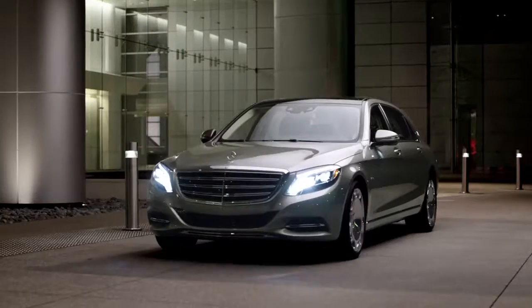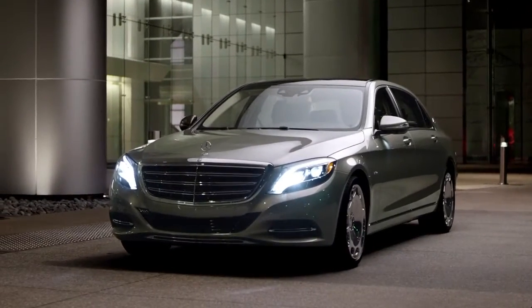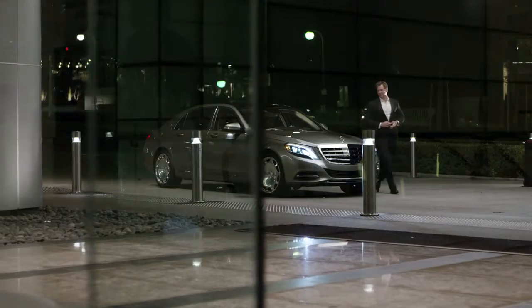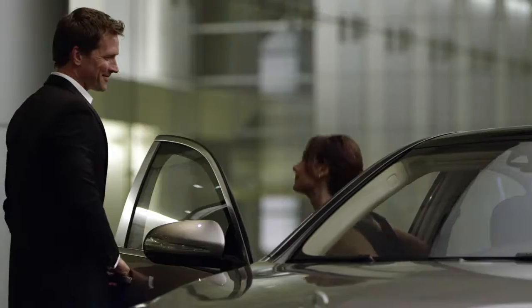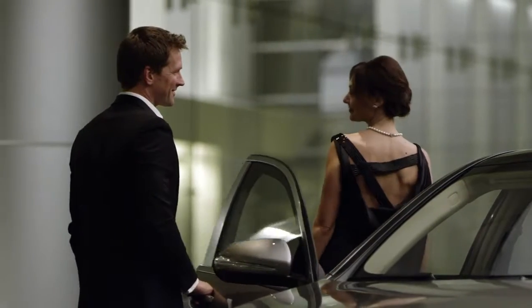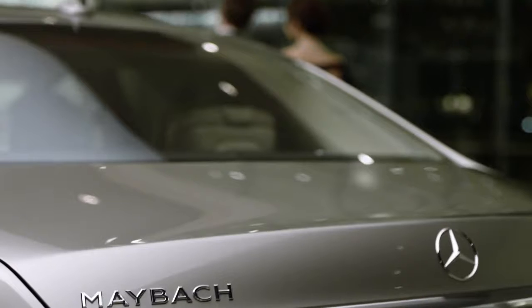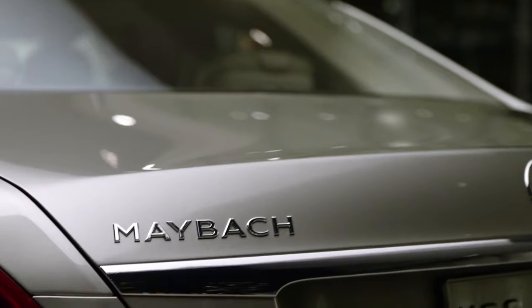Whether to be driven or to drive. Whether to travel the boulevards with elegant poise, or the backcountry roads with graceful performance. There simply is no automotive experience that equals the bi-turbo V12. Mercedes-Maybach S600.